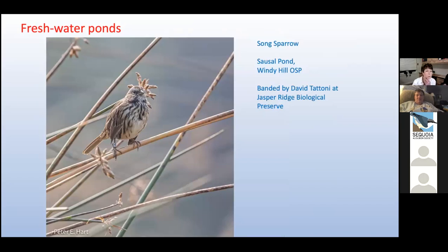Song sparrows are common birds we see at Sausal Pond and other areas around creeks, particularly in reeds. This one was interesting to us because it was banded about a year before we saw it by our friend David Detoni at Jasper Ridge. In the year since it had been banded, it had traveled less than a mile from Jasper Ridge to Sausal Pond — so these birds do not have a wide range of where they live.